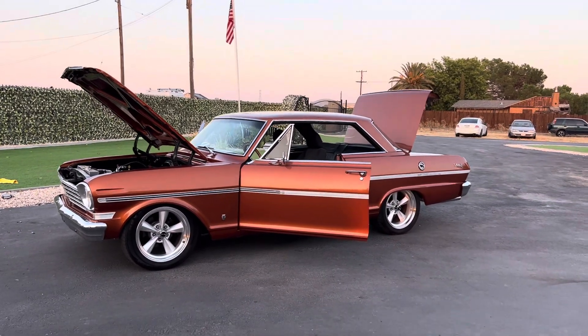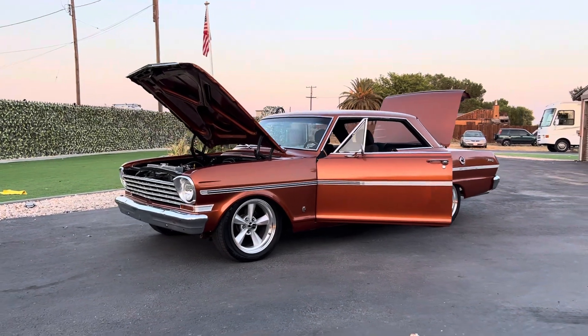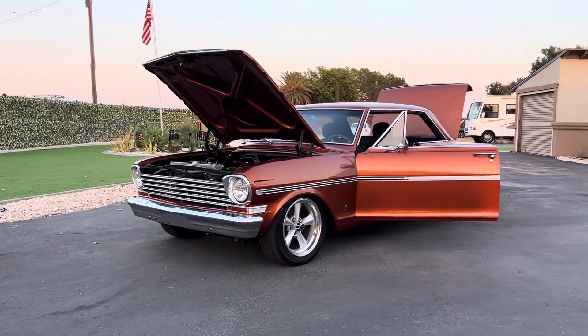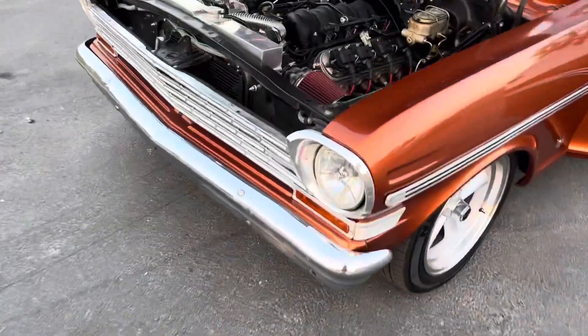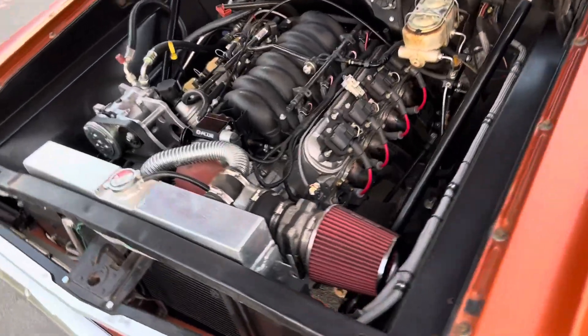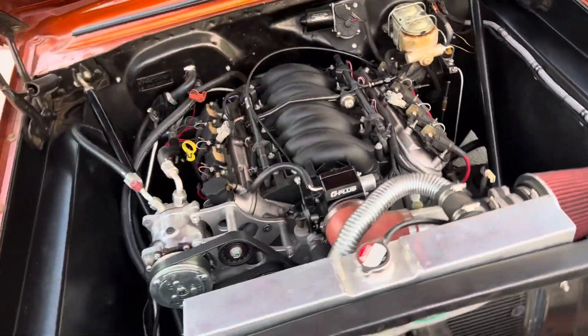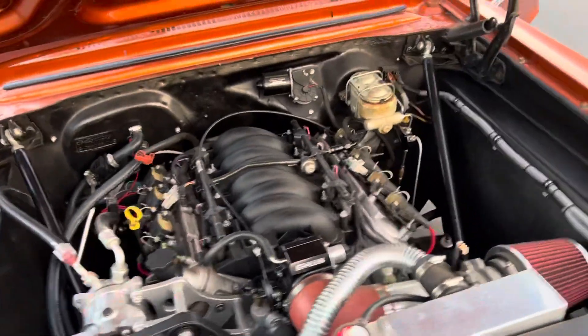How's it going everybody? Check out my 1963 Restomod Nova. That's an LS1, stage 2 cam, nice big aluminum radiator, vintage AC — good swap, real efficient, and it works good.